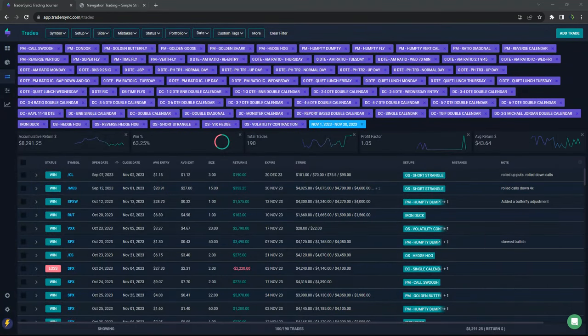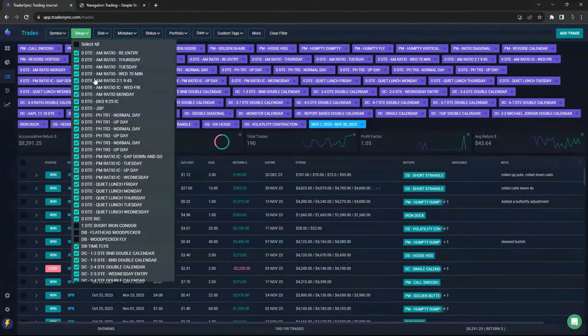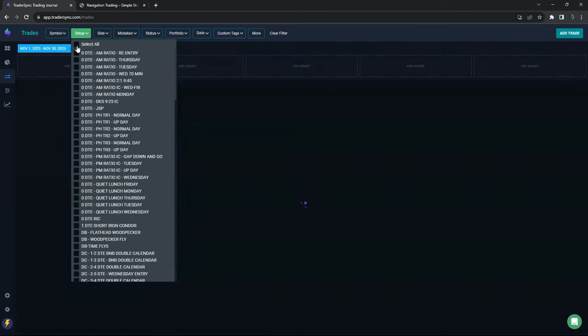As far as my stuff goes, all my strategies together booked a little over $8,200 for the month — a far cry from the six-figure month of October, but still profitable. I'll take it. November was tough.